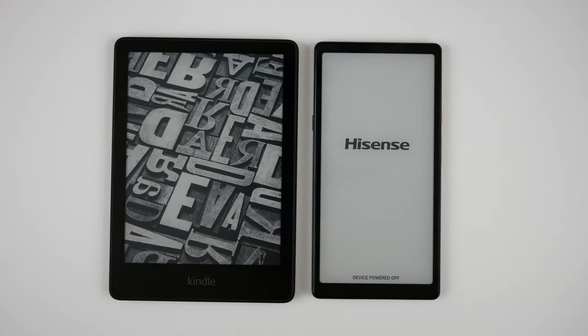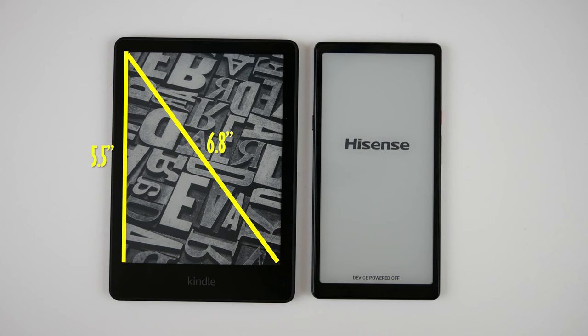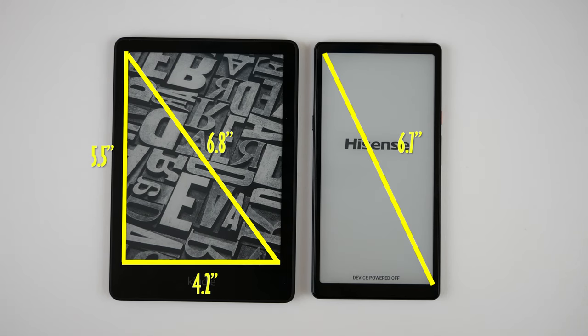Screens are measured diagonally. The Kindle Paperwhite has a 6.8-inch screen, or a 5.5-inch by 4.2-inch screen. The HiSense has a 6.7-inch screen, or a 6x3-inch screen, so you can see the dimensions are drastically different when it comes to how they display, even though they're virtually the exact same screen size.